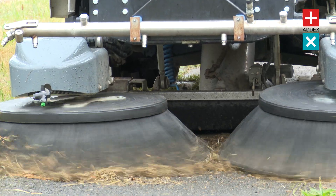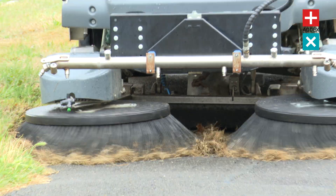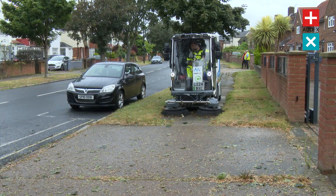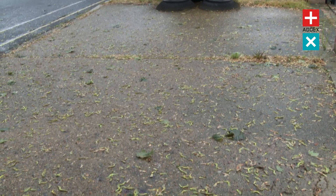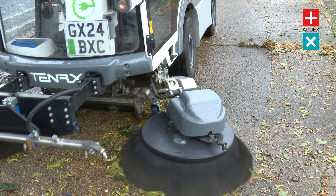Whether it's leaves, dirt, or other urban waste, this enhanced suction capability ensures a thorough cleaning performance. This innovative sweeper boasts an autonomy of 8 to 10 hours, reaching speeds of up to 25 kilometres an hour.